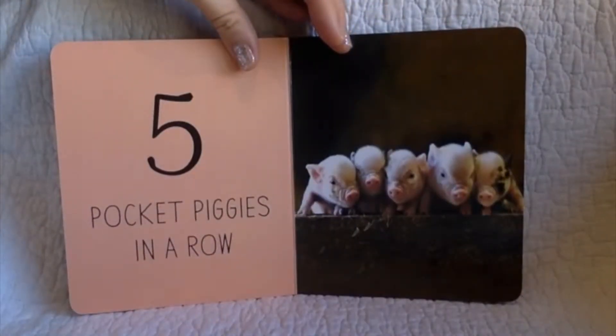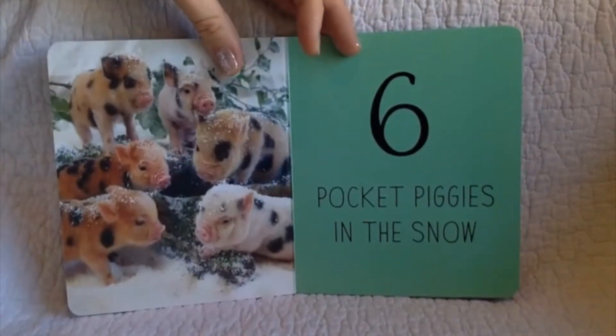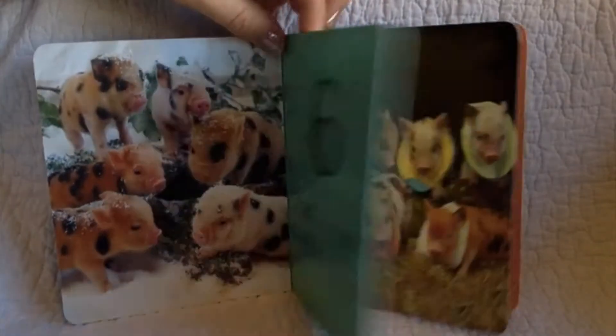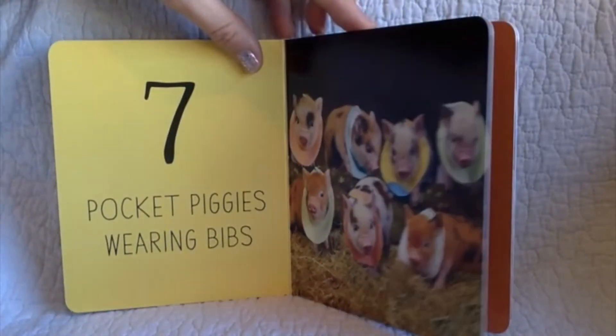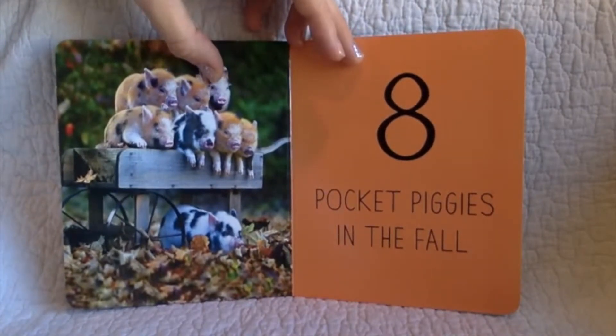Five pocket piggies in a row. Six pocket piggies in the snow. Seven pocket piggies wearing bibs. Eight pocket piggies in the fall.